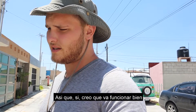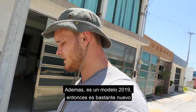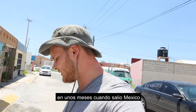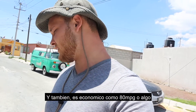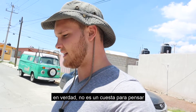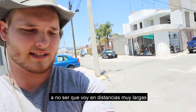I think it's going to work out. This is a 2019, by the way, so it's pretty new. And for $600, I think I can sell it again in a few months when I'm done in Mexico — sell it, get most of my money back, assuming I don't lay it down. Also, I think it's like 80-something miles per gallon, so this thing just sips gas. It's pretty much a negligible cost unless I'm going super long distances.